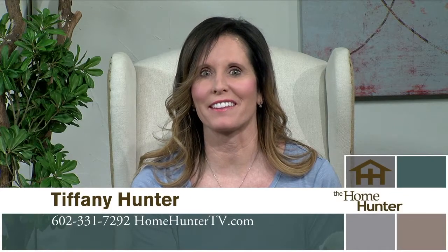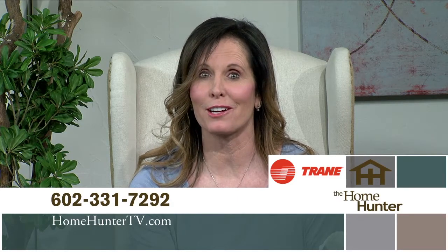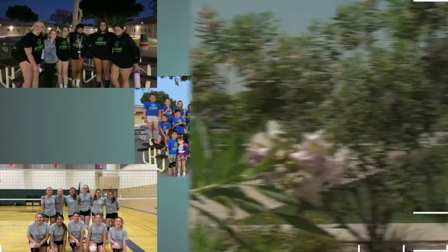We hope you enjoyed the show today and that you found your dream home. If not, tune in again next Sunday for more outstanding home buys. Don't forget to look for Trane products, trusted nationwide as a leader for your air conditioning and heating needs — after all, it's hard to stop a Trane. If you have any questions, feel free to give us a call at 602-331-7292. I'm Tiffany Hunter and I look forward to seeing you again next Sunday morning right here on ABC 15. Happy Mother's Day!